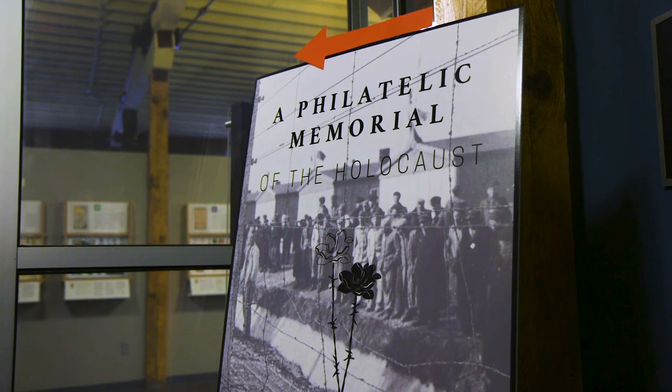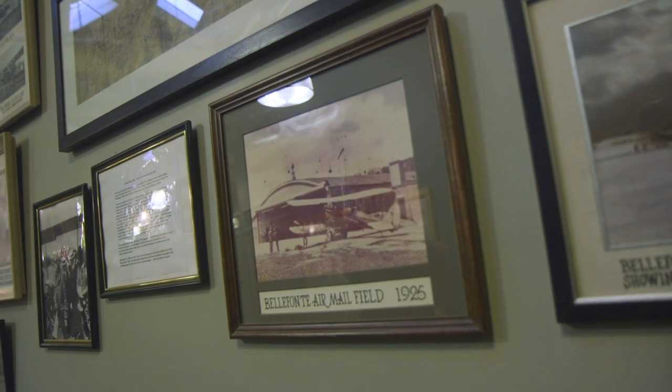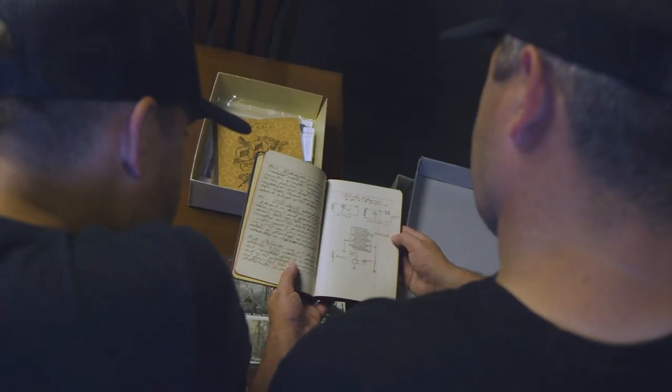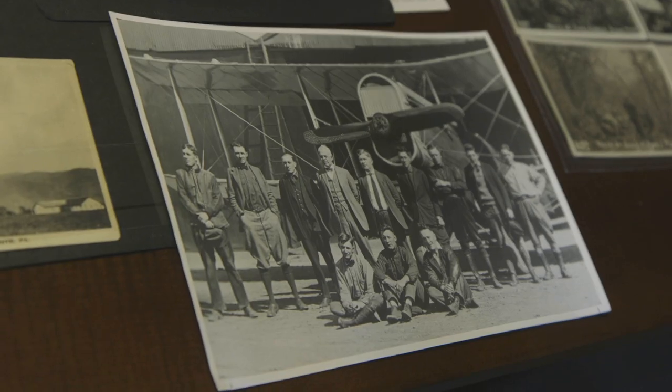We just recently introduced an exhibit on the Holocaust. We have lots of memorabilia related to early airmail. Bellefonte was the first stop on the New York to Chicago route. Unfortunately, the early airmail planes were pretty primitive — initially open-air cockpit, no instruments, not even an altimeter to tell you how high you were.